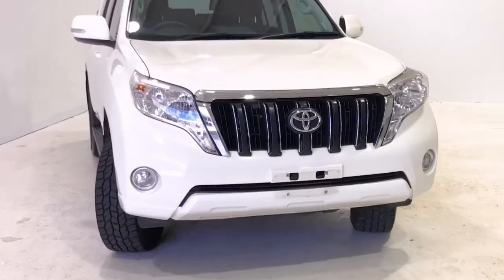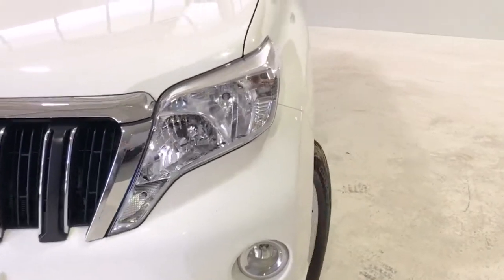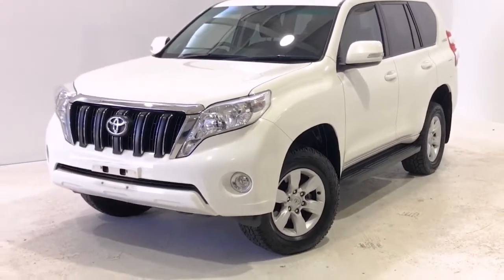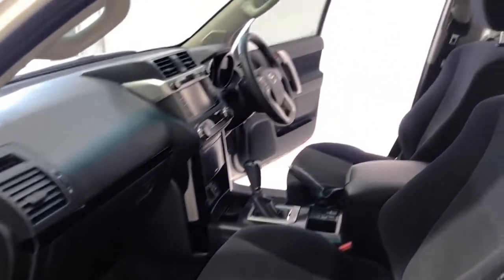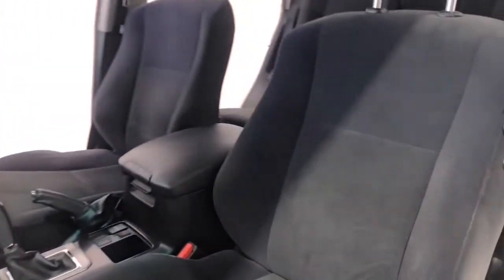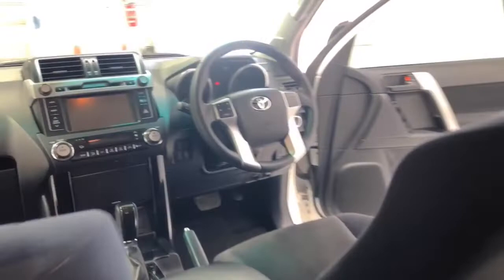meters of torque at 1,600 RPM via a six-speed automatic transmission. Toyota claims the Prado GXL uses 8 liters per 100 kilometers of diesel in the combined city and highway cycle, while putting out 211 grams of CO2. It has a 150-liter fuel tank, meaning it should be able to travel 1,875 kilometers per full tank.